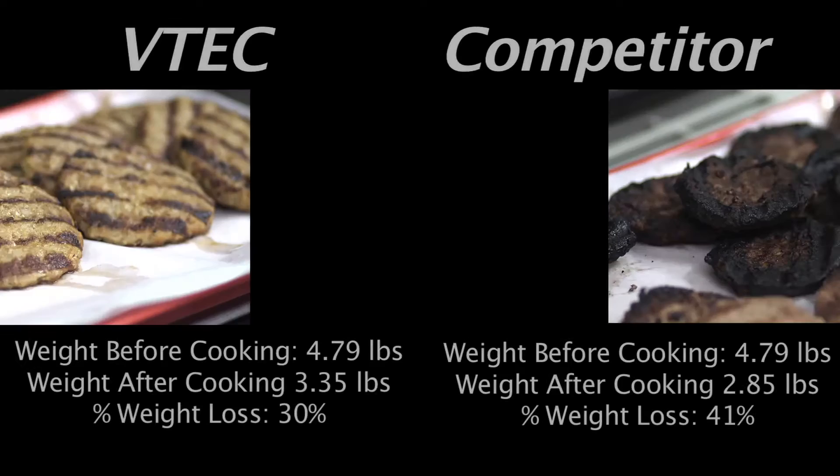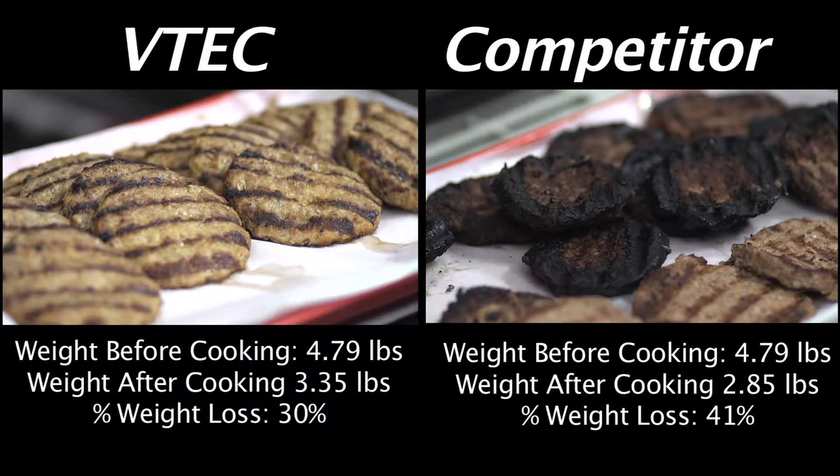It cooks as quickly as any other platform, but without that convective drying you will actually produce more yield, meaning your food comes off noticeably larger, heavier, and juicier than you would get off any traditional charbroiler.